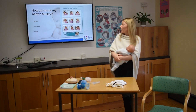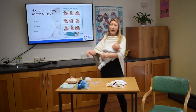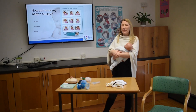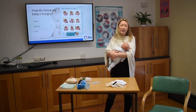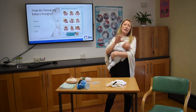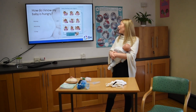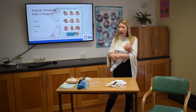The very last thing they're probably going to do is start crying. Late cues mean: calm me, then feed me. It's very difficult to latch on a baby that's crying. If you try to put them in front of the breast when they're crying, they'll just move their head from side to side and probably start pushing the breast away with their hand. So late cues are saying: calm me, then feed me.